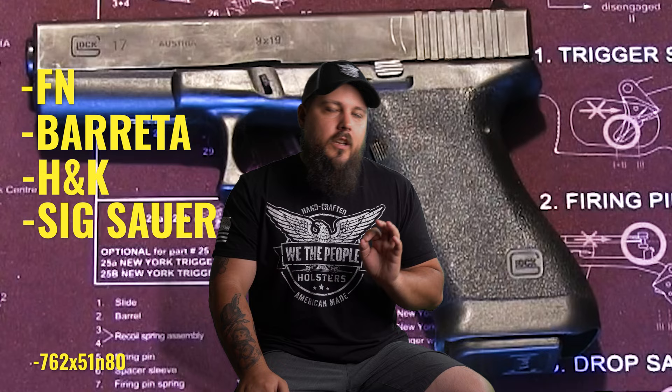These first few prototypes would be tried against some of the biggest names in the industry. It wasn't just Glock who was after this contract — some of the biggest names in the firearms industry were after it as well. FN, Beretta, H&K, Sig Sauer, and Austria's very own Steyr would all toss their hats into the ring. Despite being the newcomer, Glock would reign supreme over all of them with their new design, winning the competition with what is now known as the Glock 17.